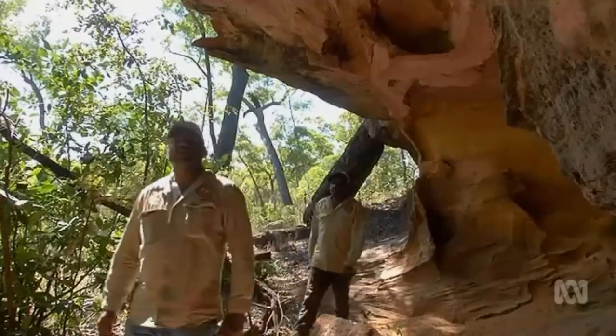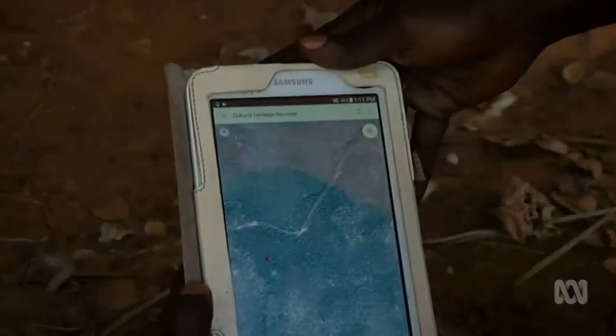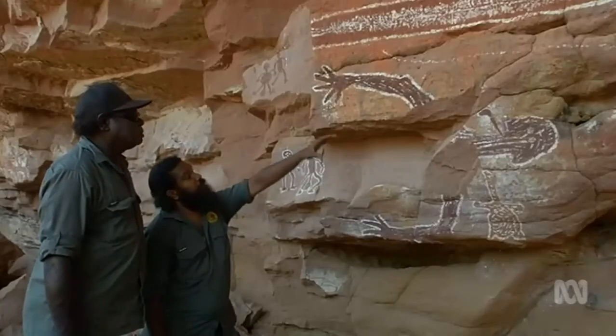In the last decade, these two ranger groups alone have documented more than 400 individual galleries. I just can't wait to go out and discover more.